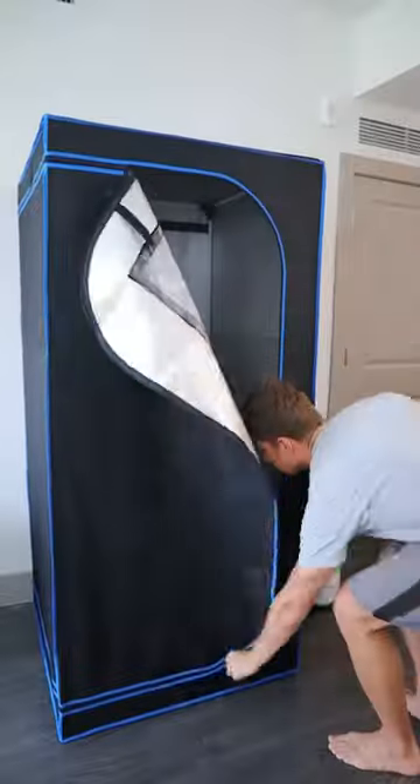This portable steam sauna comes with a chair and heats up to 120 degrees so you can get the benefits of a steam sauna directly from home.